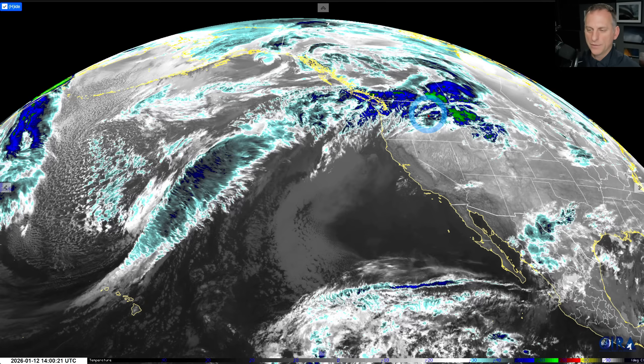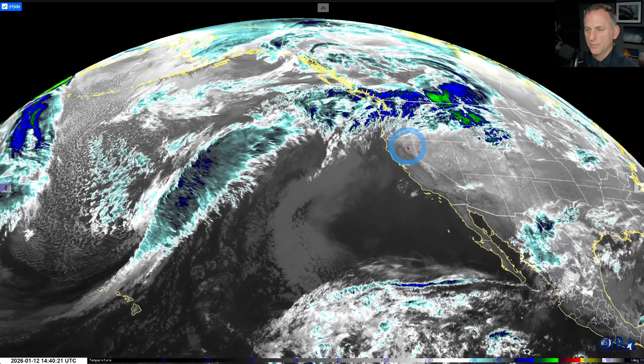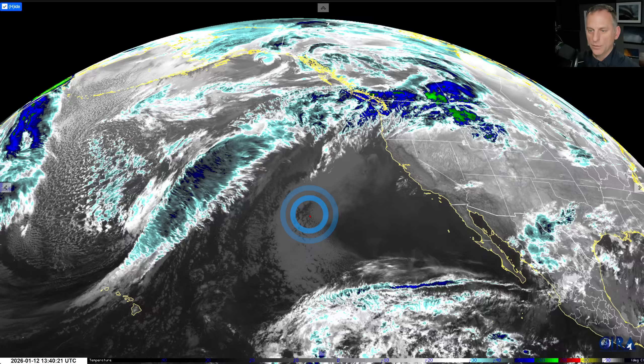Let's take a wider look and you can kind of see that atmospheric river all the way from the Hawaiian Islands pouring back up into the Pacific Northwest. We'll look at where this atmospheric river is going and what we have headed for us through this upcoming week and the extended forecast.